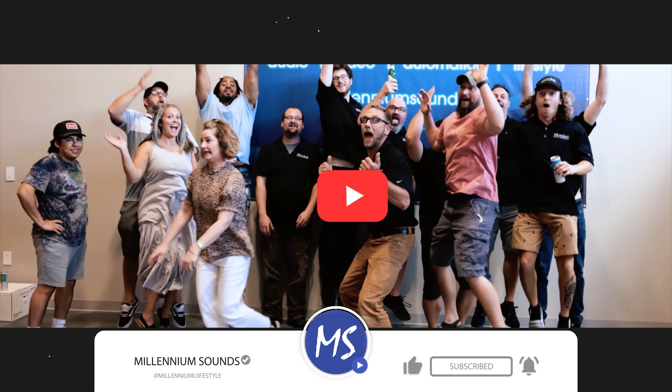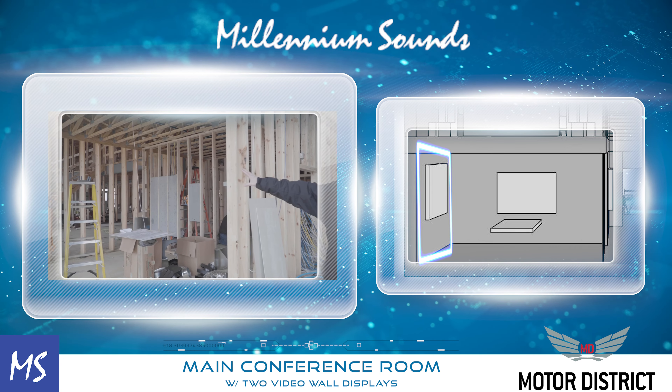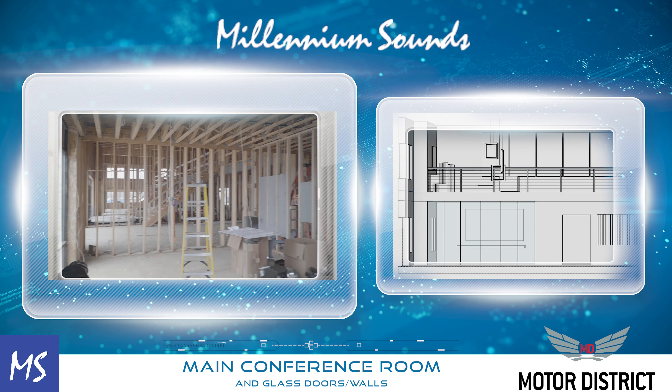We'll have a 65-inch touchscreen on the wall to your right, and then we'll have a big video wall behind you, and we're going to have glass doors with a glass wall here.